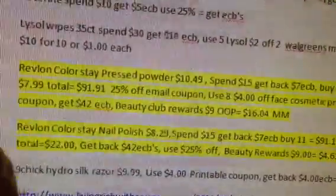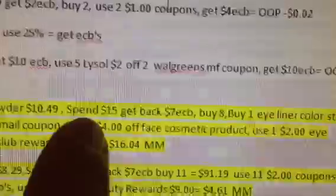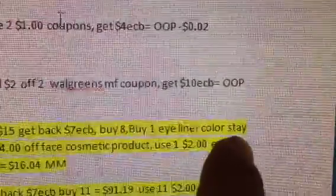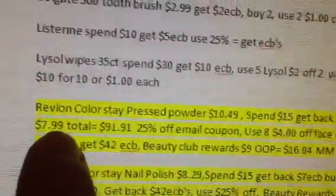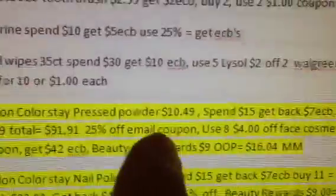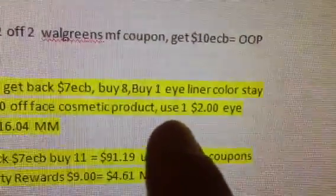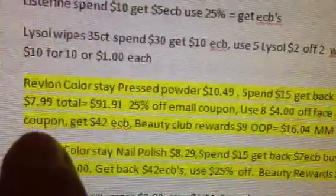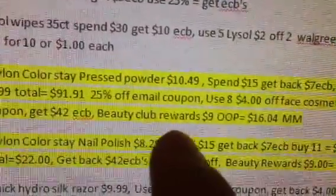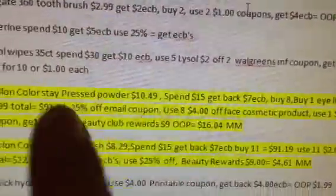Alright, this next scenario — I did two different scenarios depending on which coupons you guys have. The Revlon Colorstay, this one's for the pressed powder. They're going to be $10.49. It's going to be spend $15, get back $7 in extra care bucks. You want to buy eight of the pressed powder and one of the Colorstay eyeliner. At my store the Colorstay eyeliner was $7.99. Total is going to be $91.91. You're going to use a 25% off email coupon, eight of the $4 off face cosmetic product coupons, and one $2 iCoupon for Revlon. You're going to get $42 in extra care bucks back and $9 in Beauty Club rewards. Your out-of-pocket is actually going to be a $16.04 money maker if you have all these coupons.